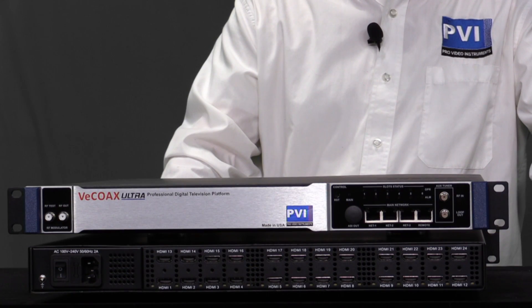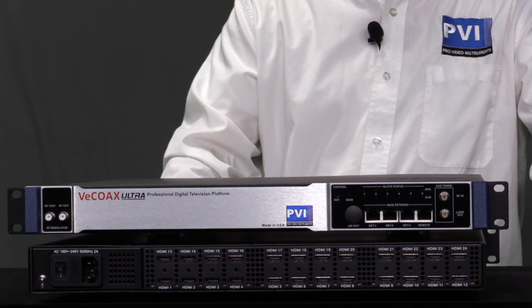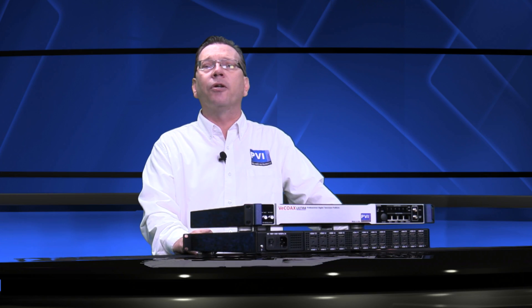The Ultra can convert up to 24 HD video signals into HD TV channels you can watch on an unlimited number of TVs at any distance. You are able to distribute up to 24 channels of any HDMI video to an unlimited number of TVs over the existing coax cables and IP networks simultaneously.